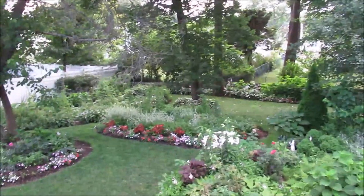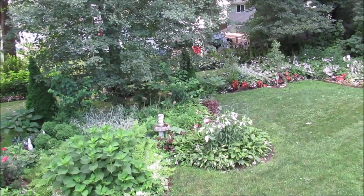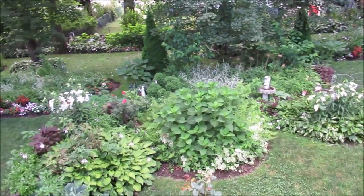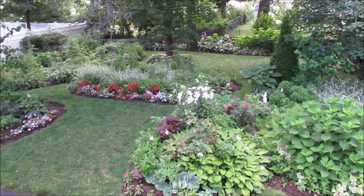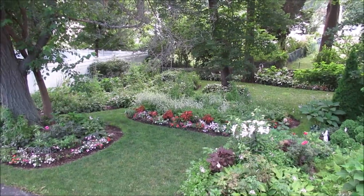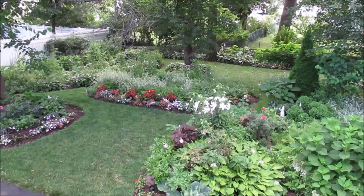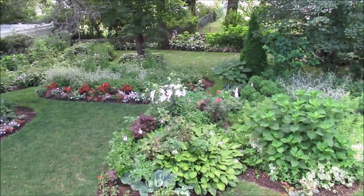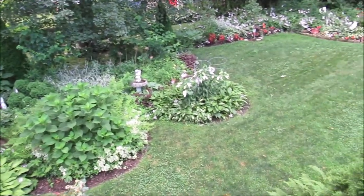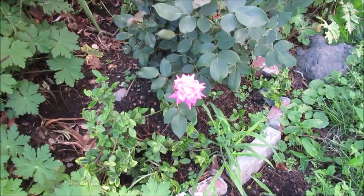Good morning and welcome! Today is July 25th and it's kind of cool — about 63 degrees. It's supposed to get warmer, into the 80s, but it feels very fall-like. For this year the temperatures have been very low; we've had a couple of hot days but overall it's been fairly cool.